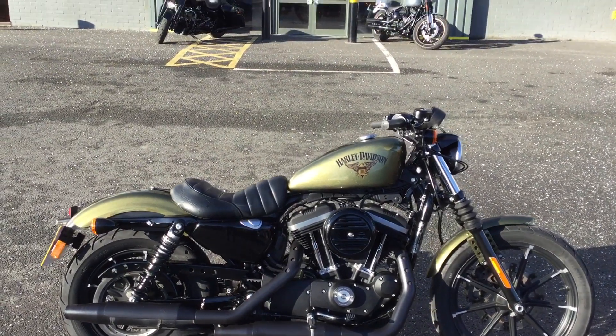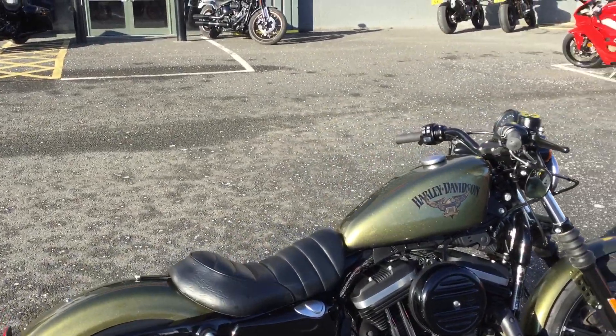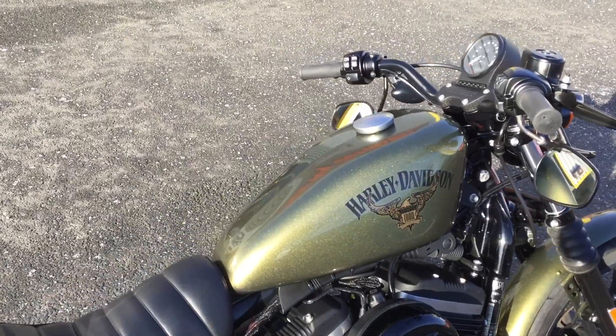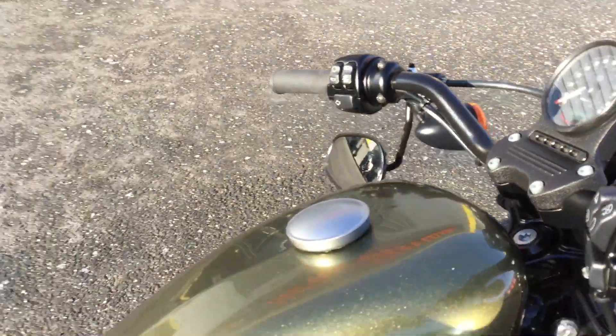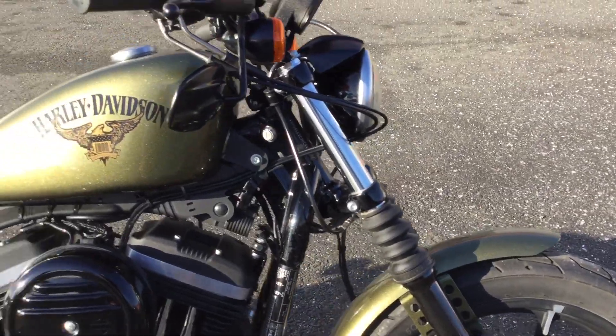Hi and welcome to Oxford Harley-Davidson. Today we have got a 68 plate Harley Iron 883. This is in the olive gold green and this bike has done just 5,400 miles. It's a really nice standard example which has clearly been well looked after.